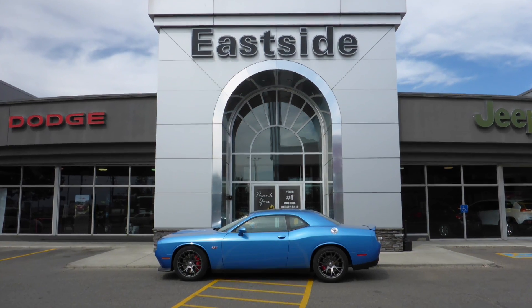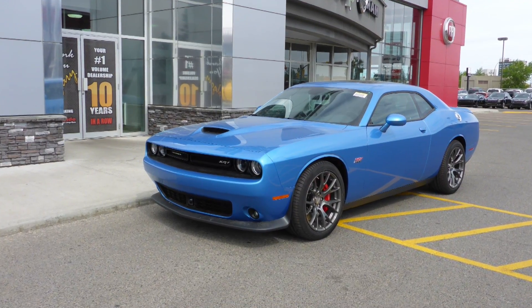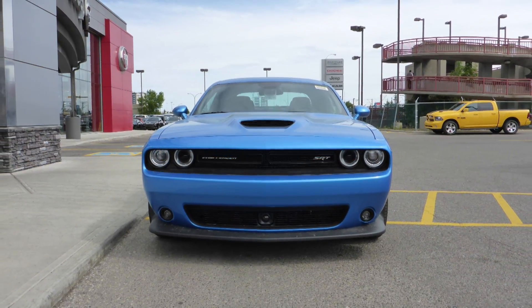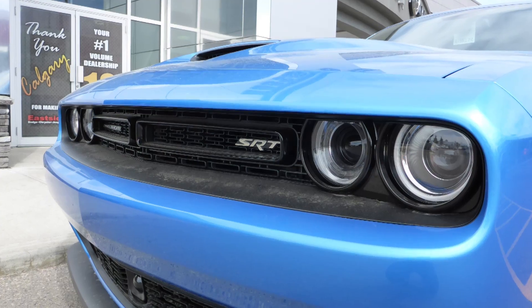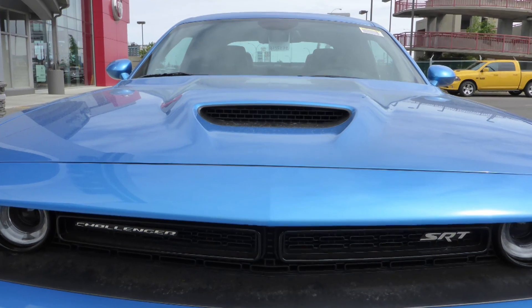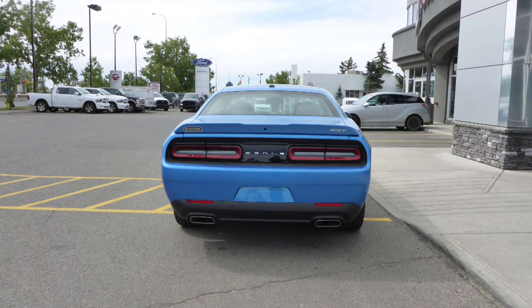Hi Perry. This 2016 Dodge Challenger SRT comes equipped with a 6.4L SRT Hemi V8 engine and 6-speed manual transmission, power heated manual folding side mirrors, high intensity discharge headlamps, fog lamps, a sports performance hood, 20-inch lightweight aluminum wheels, and a blue pearl exterior.